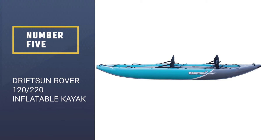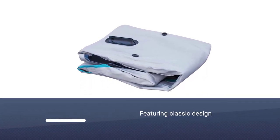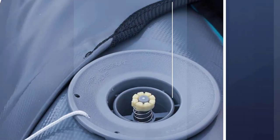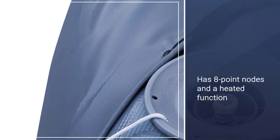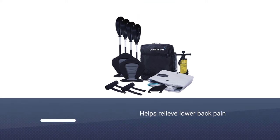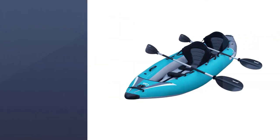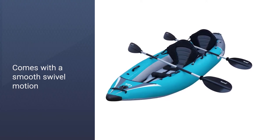Number five: Drift Sun Rover 120 inflatable kayak. Perfect for an on-the-go lake adventure, the Drift Sun Rover is a two-person kayak that is light and portable, fitting adults that weigh under 600 pounds combined. It's an easy 28 pounds when rolled up to a compact size. Included are two adjustable aluminum kayak paddles, a double-action hand pump, a rear tracking fin, and a travel bag. This kayak is wonderful — it's made of very heavy-duty material, the bottom is so solid you can stand up in it, and it was so easy to get in and out of.